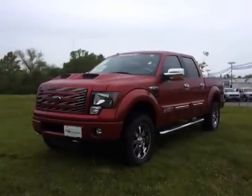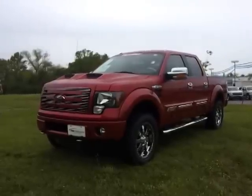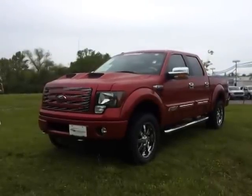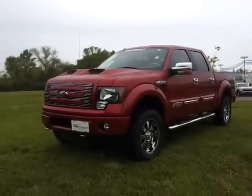Hello everybody, it's Brian Grizz of Ford of Murfreesboro taking a look at this 2012 Ford F-150. It's a Tuscany conversion — the FTX All Terrain. This thing is the red candy and it is so awesome.